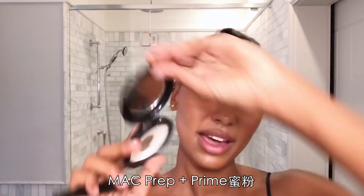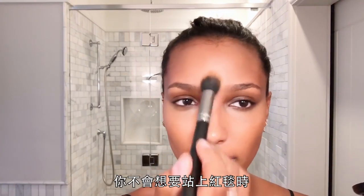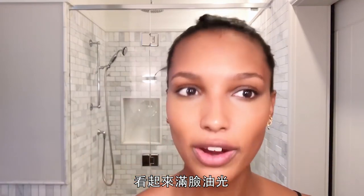Now to help set everything, my favorite MAC Prep and Prime. You don't want to step on a carpet looking all shiny in the wrong areas.